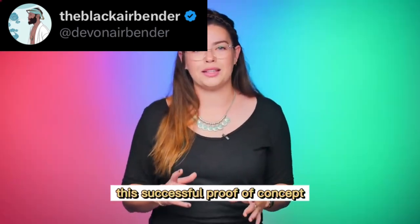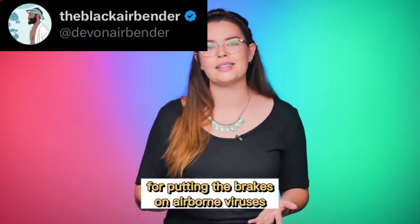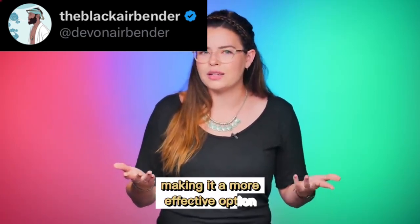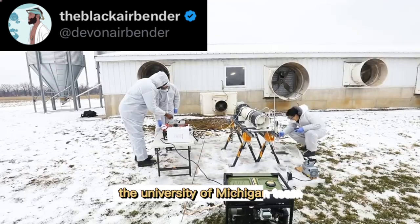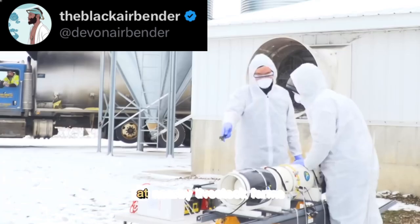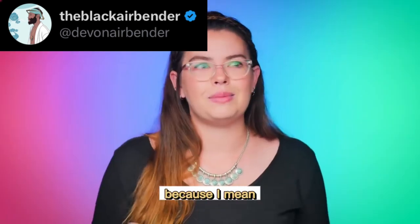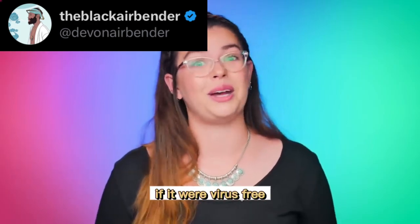This successful proof of concept holds a whole lot of promise for putting the brakes on airborne viruses. It combines both air purification and inactivation of airborne pathogens, making it a more effective option for disease control than the air filters we currently have. The University of Michigan team has already begun trialing cold plasma's effectiveness at nearby livestock farms, where the risk of animals contracting airborne viruses is extremely high. Because if we breathe 3,400 gallons of air per day, it would be nice if it were virus-free.